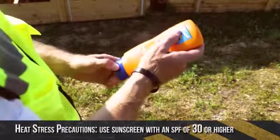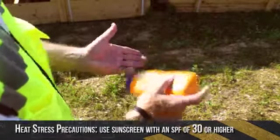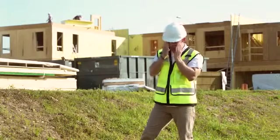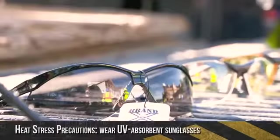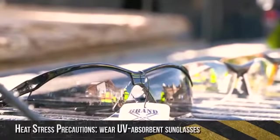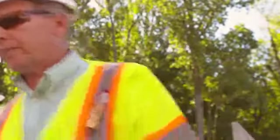Use sunscreen. A sun protection factor of at least 30 or higher is recommended. You want to block both UVA and UVB rays with a broad spectrum sunscreen to guard against skin cancer. Be sure to follow application directions on the bottle. Wear UV absorbent safety glasses that block 99 to 100% of UVA and UVB radiation.